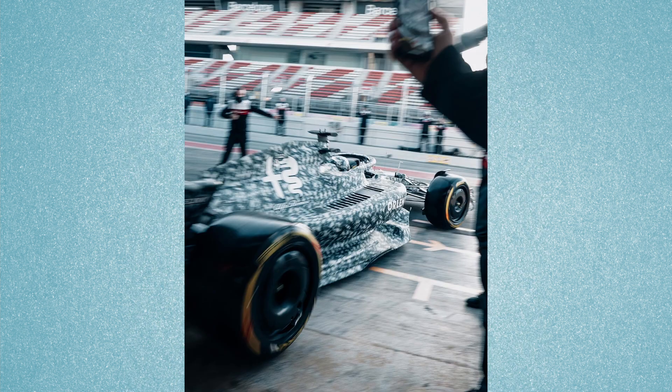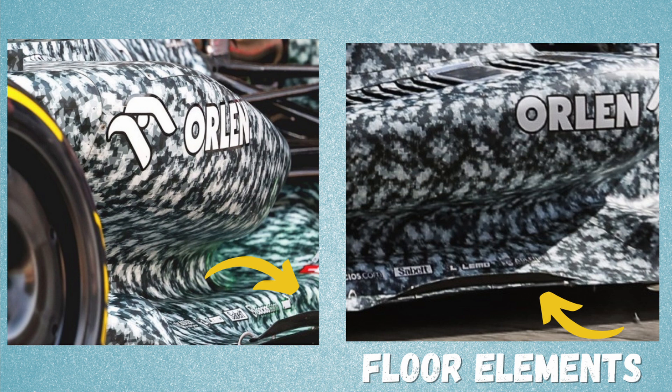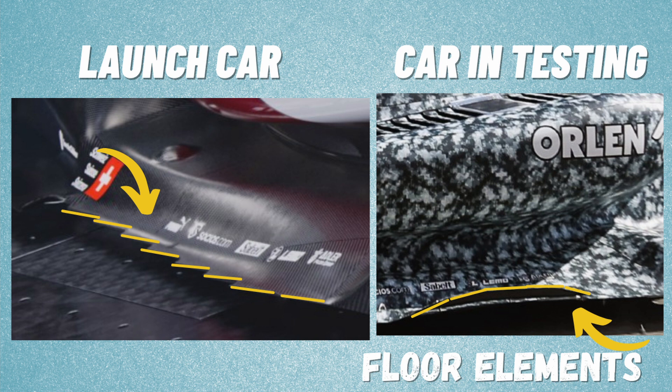The floor edges have some interesting elements on them, which is a key area for development in 2022. Almost all teams have some elements on the floor this year. But on the launch car, the floor has a very different layout which won't be seen on the real car.